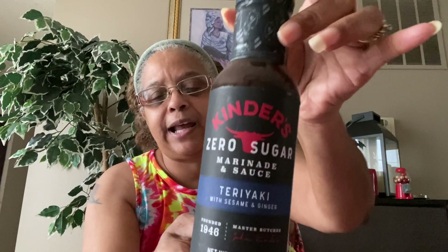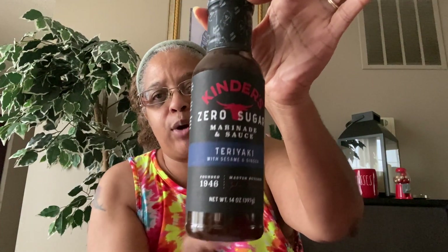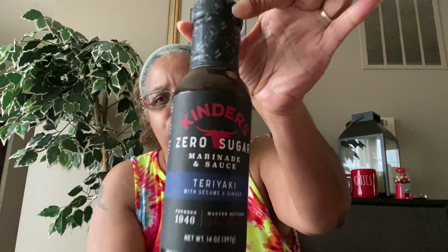The first thing I'm going to start off with is some food. I don't have that much but I do have some and I want to share that with you guys. I found some items — I've seen people haul these before but never saw them in my store. These are the Kinder's Zero Sugar Marinade and Sauce, teriyaki with sesame and ginger, net weight 14 ounces. I like to try the zero sugar marinades because I think that's just pretty cool.